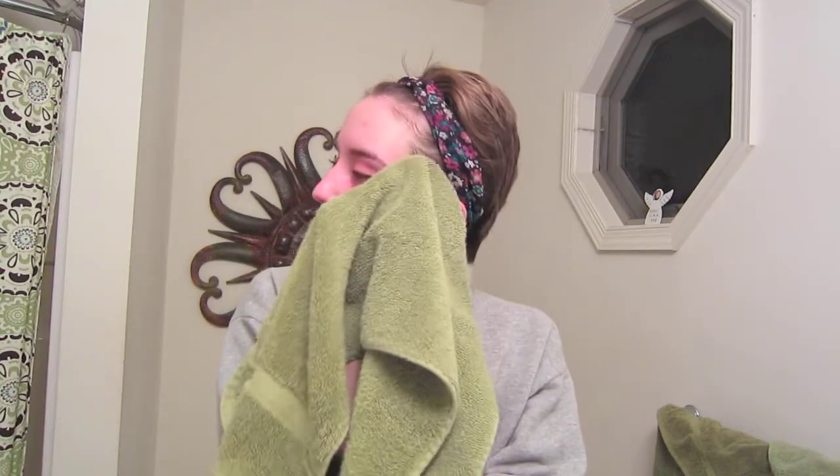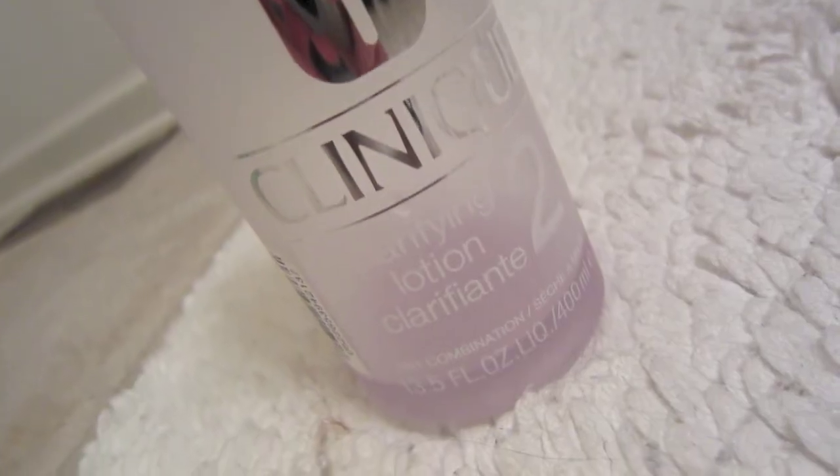I like to go ahead and pat it dry with a towel, and now my skin is ready for the next step in my skincare routine, which is toning. Step four is my favorite part of my skincare routine, which is toning.